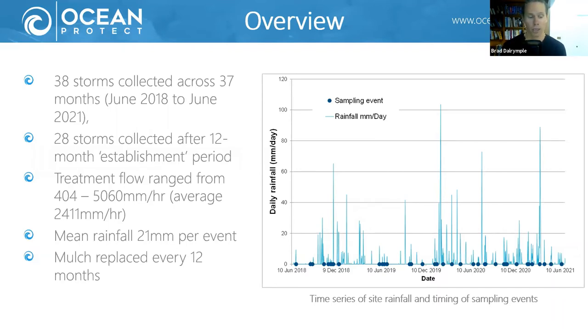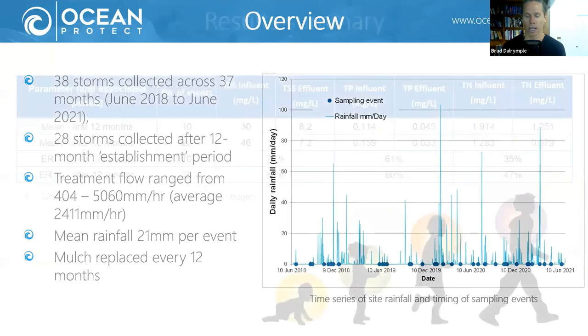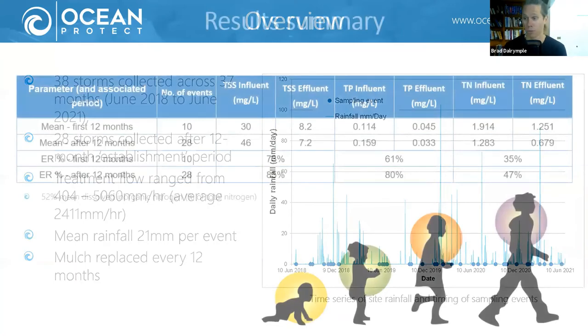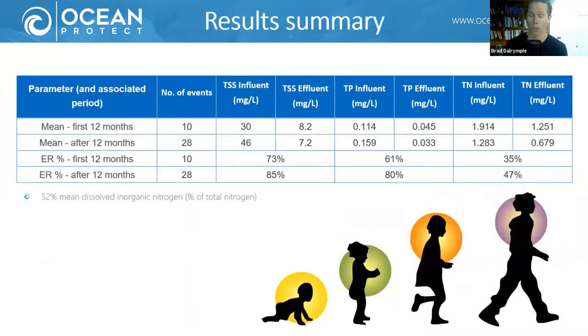We've seen really high flow rates go through the system, and we're just doing standard maintenance on this Filterra bioretention system — we recommend the mulch be replaced every 12 months. This system isn't getting any gold-plated maintenance intervention, just standard maintenance practices. Long story short, the system has been shown to work really well with really high rates of pollution removal.